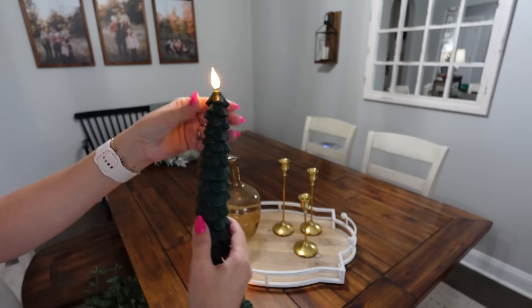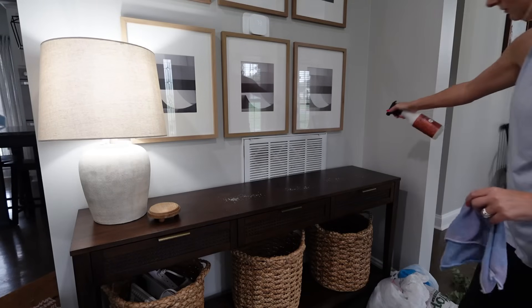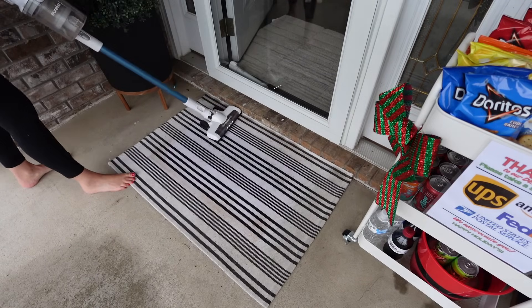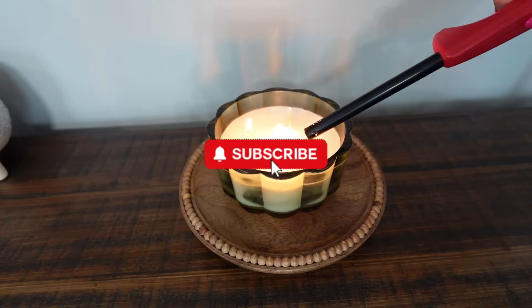I am going to be decorating on a budget today. I only bought very few things new this year. Everything else has been used for like the past eight years — I'm just repurposing it and decorating it in different ways. So if you are decorating on a budget and need some inspiration and ideas, then definitely stay tuned. And if you are new, don't forget to hit that subscribe button.